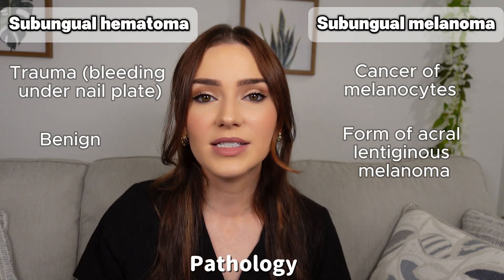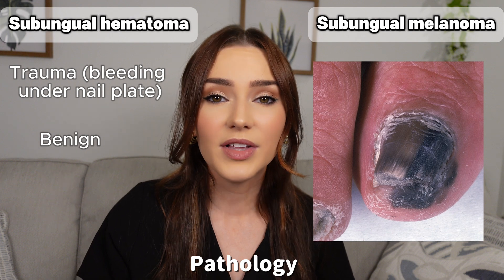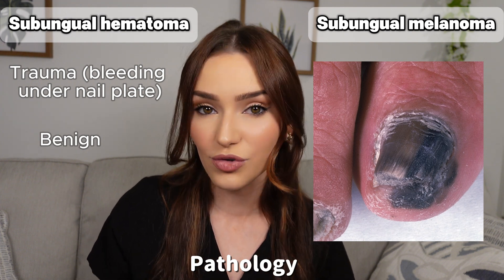These typically start off as a dark brown or even black linear streak on the nail that slowly changes and becomes more asymmetric and irregular.